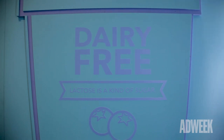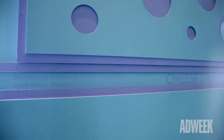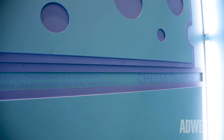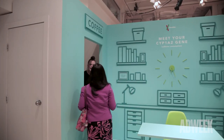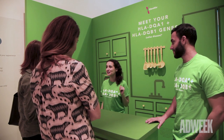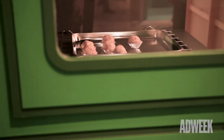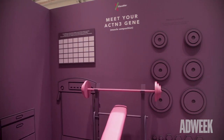We have a lactose intolerance room with genes that can tell you about whether or not you're likely to be lactose intolerant. We have a caffeine consumption room that tells you about whether or not you can metabolize caffeine. We have a celiac disease room that tells you more about the genes that affect people in terms of developing the disease. And we have a muscle composition room, showing whether or not you're likely to have genes of a power athlete.